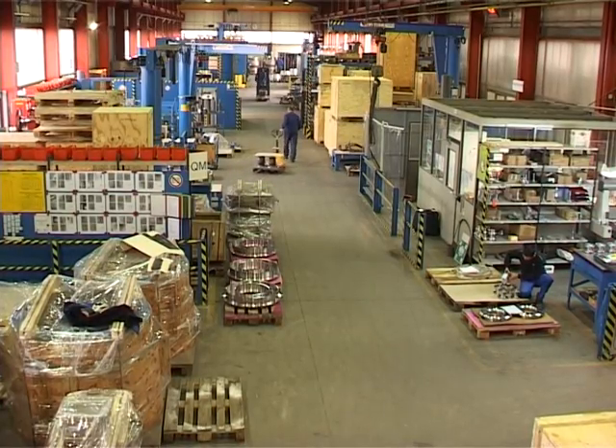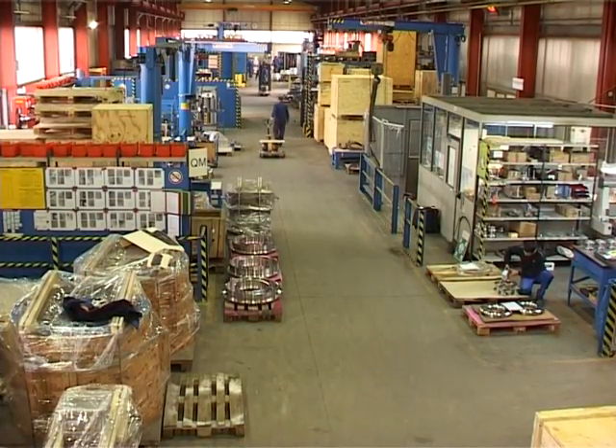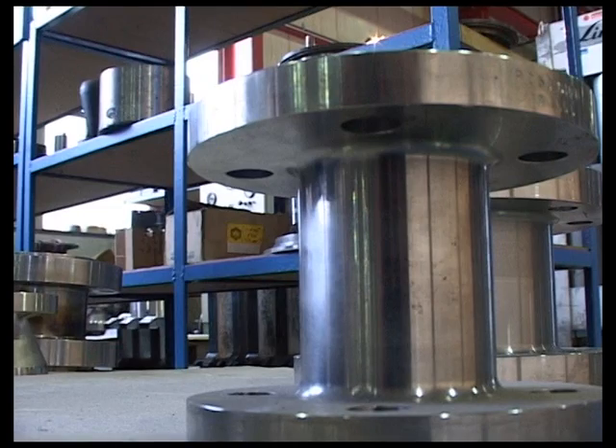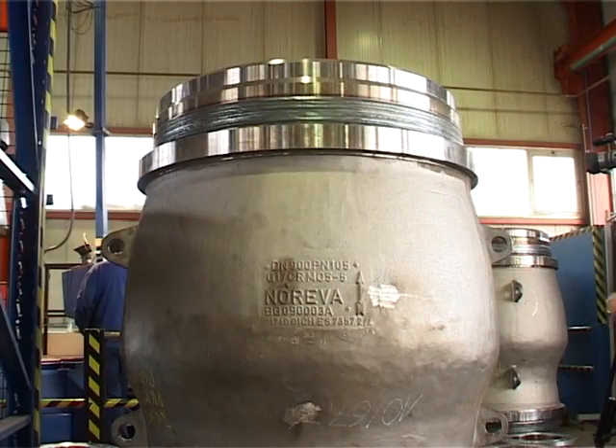Available materials include ductile iron, carbon steel, stainless steel, low temperature carbon steel, nickel aluminum bronze, duplex, and super duplex 6MO.